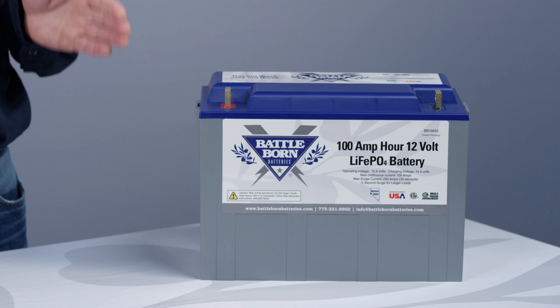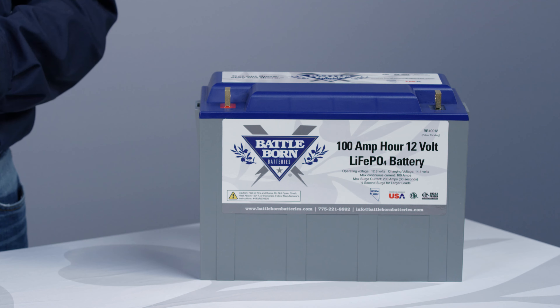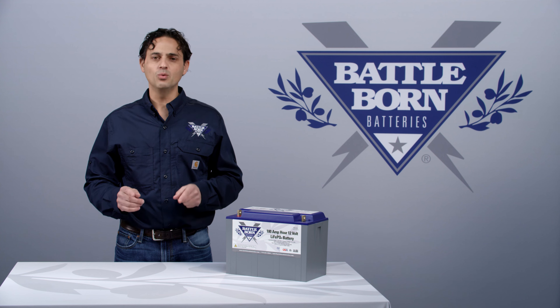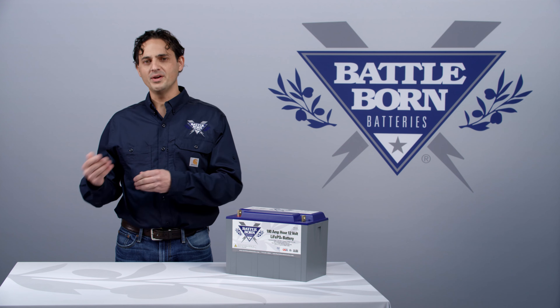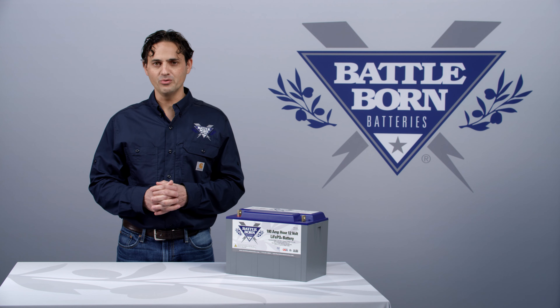Now, when our BMS goes into high voltage disconnect, it does not mean that the battery is disconnected. Even though the battery won't take a charge current, it will always allow a discharge current. So as soon as you start trying to draw current from the battery, when it is in high voltage disconnect, it will allow that current to power your load.